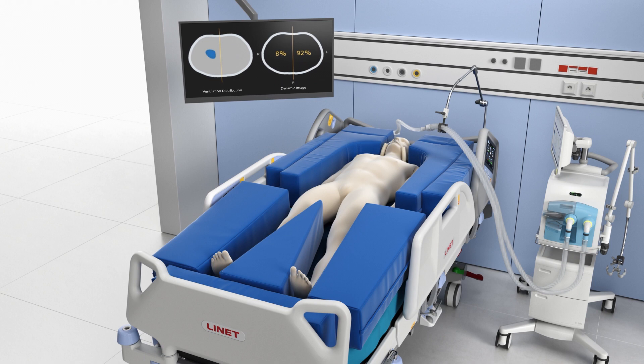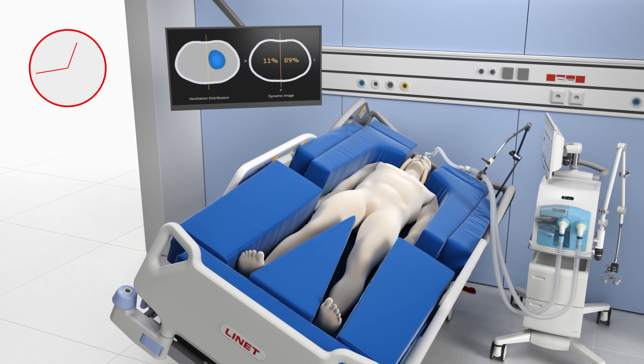Individualized support of pulmonary outcomes based on specific clinical conditions of the patient, thanks to frame-based lateral tilt, guided by electrical impedance tomography.